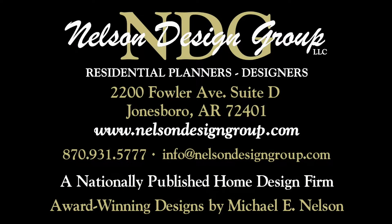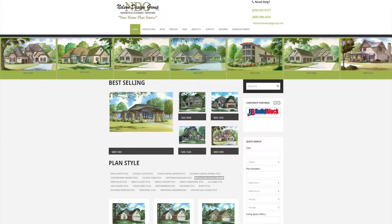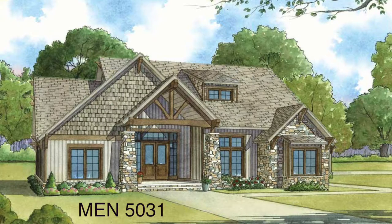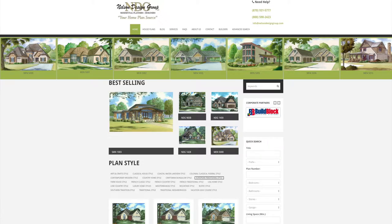Nelson Design Group is a national home design firm with more than 1,200 designs in every style and square footage you can imagine. Be sure to visit our website each week to see our newest designs. Keep in mind we will modify our plans to suit your specific needs.